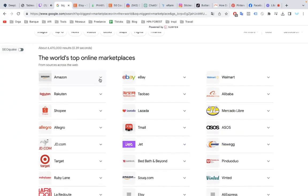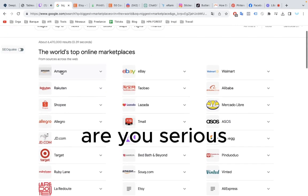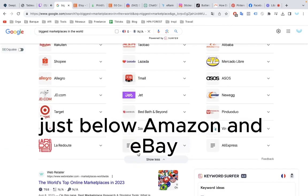Ever heard of Etsy? Etsy is one of the biggest marketplaces out there, just below Amazon and eBay.